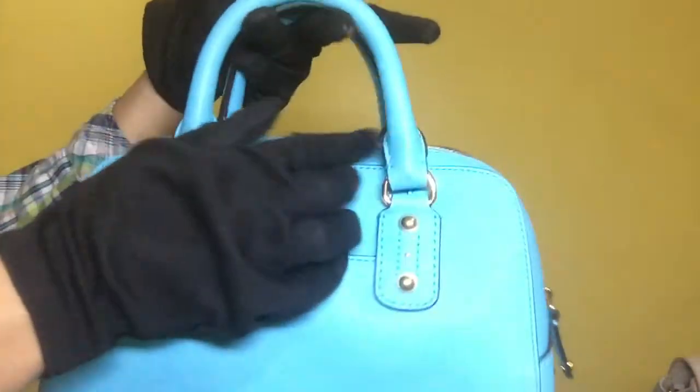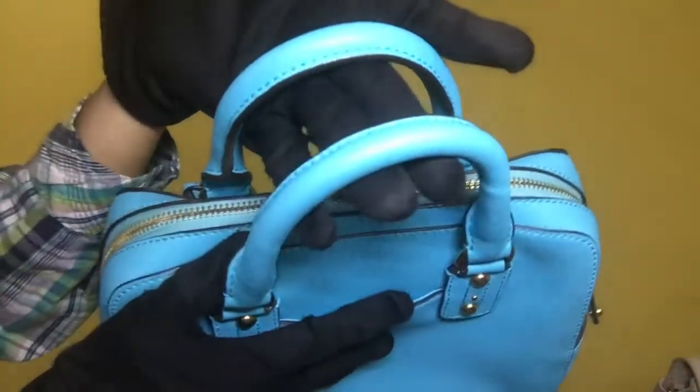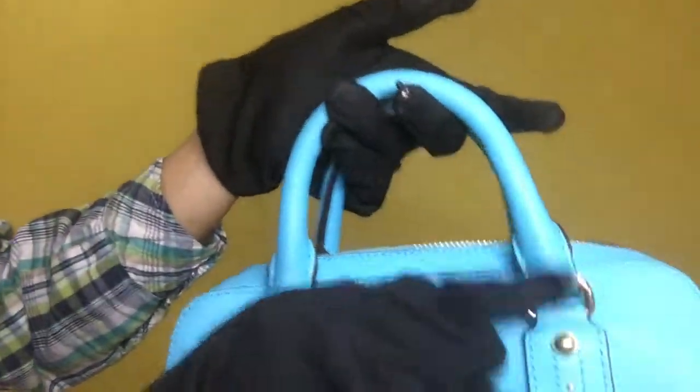For the handle, it has minimal scratches but it doesn't have signs of cuts. It only has signs of dirt on this portion.